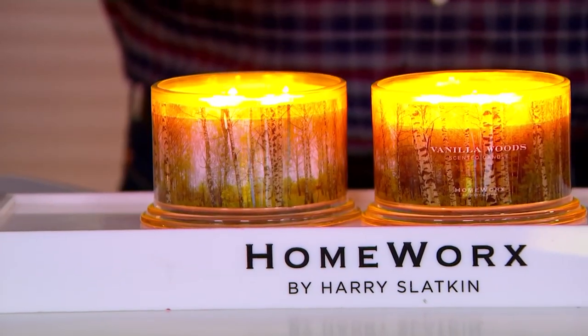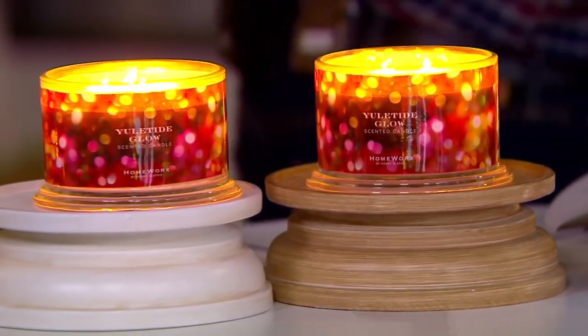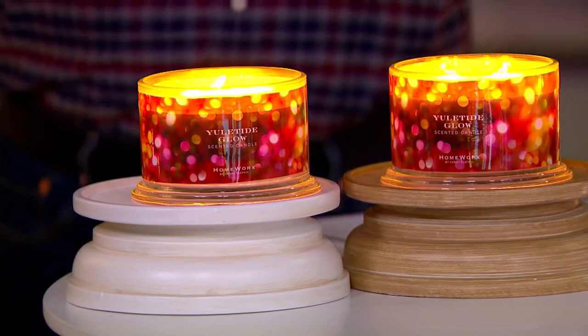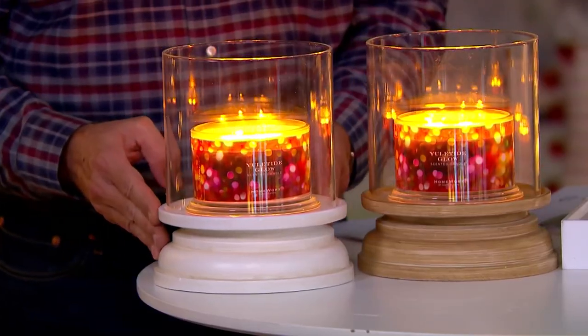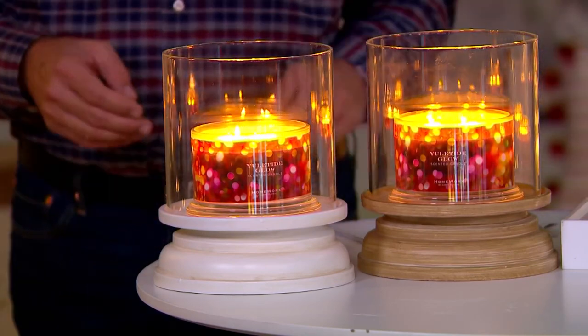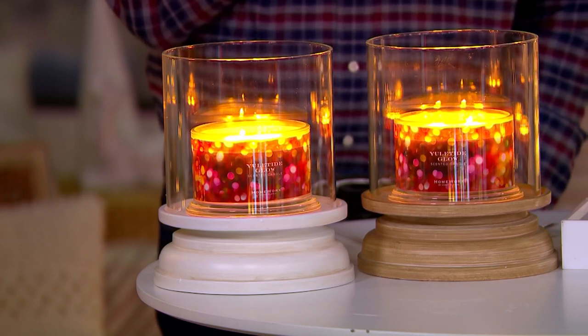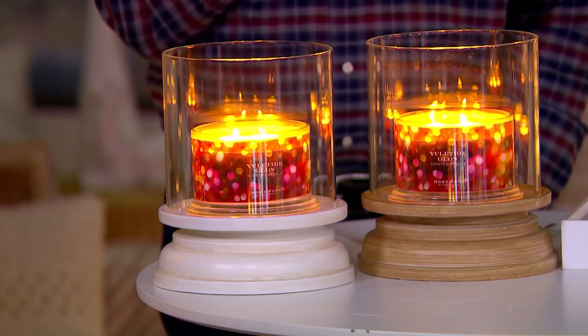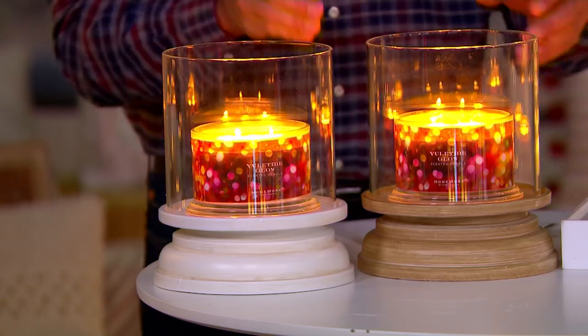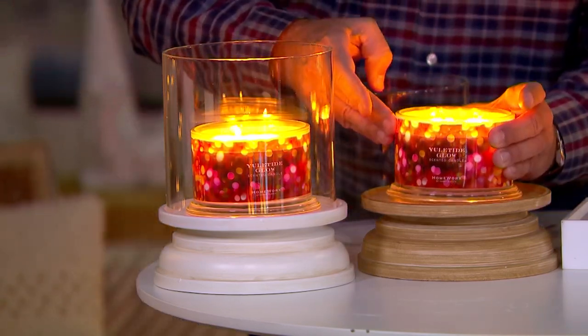You'll choose either the Vanilla Woods — most popular — or the Yuletide Glow. Don't miss out on these. The hurricanes are sold separately but will fit all of Harry's candles, three-wick or four-wick — it's the most requested add-on. The reviews when we launched them were amazing and we sold out. These are a keepsake. They push the scent even more up into your home and are a dazzler — something you have to keep on your fireplace mantle or in the middle of your coffee table.